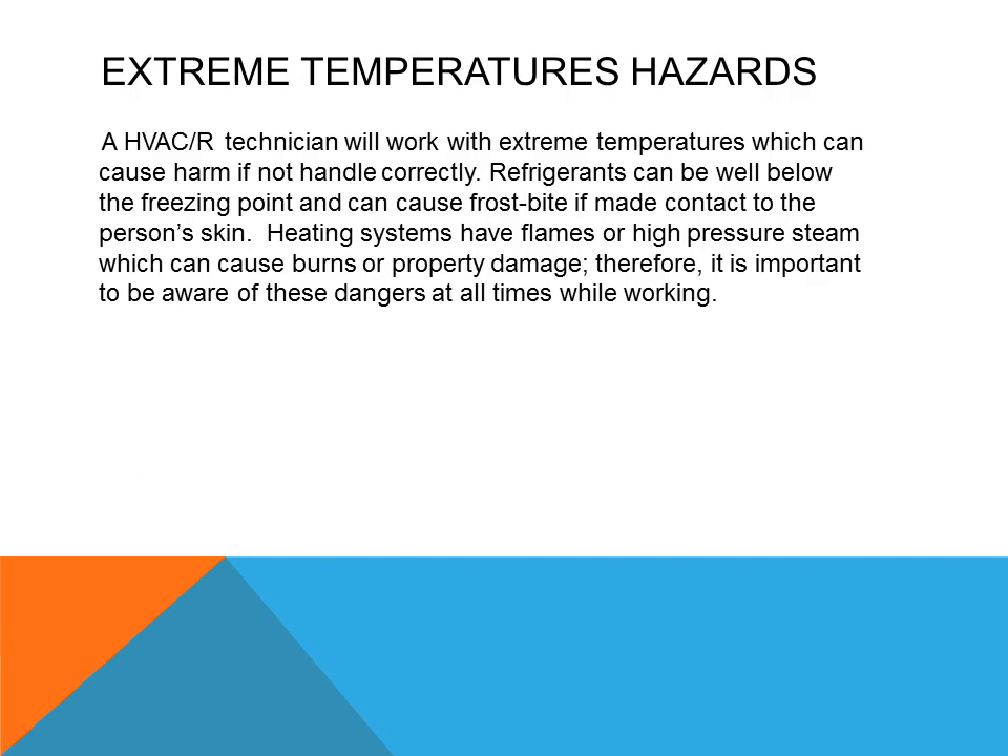An HVAC technician will work with extreme temperatures which can cause harm if not handled correctly. Refrigerants, which are used in air conditioning and refrigeration systems, can be very cold and well below freezing point at atmospheric pressure — such as R22, which at atmospheric pressure will be negative 41 degrees Fahrenheit — and can cause frostbite if made contact with the skin. Also, heating systems have flames or high-pressure steam, which can cause burns or property damage. Therefore, it is important to be aware of these dangers at all times while working.